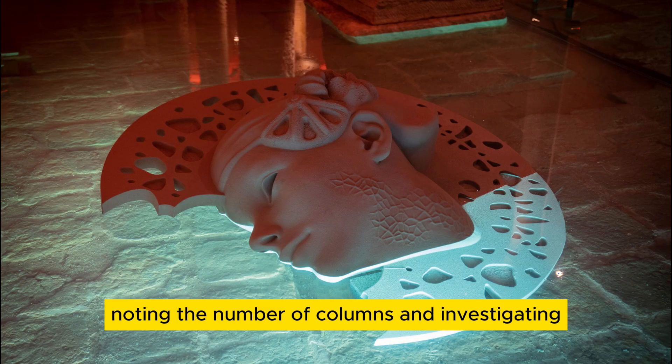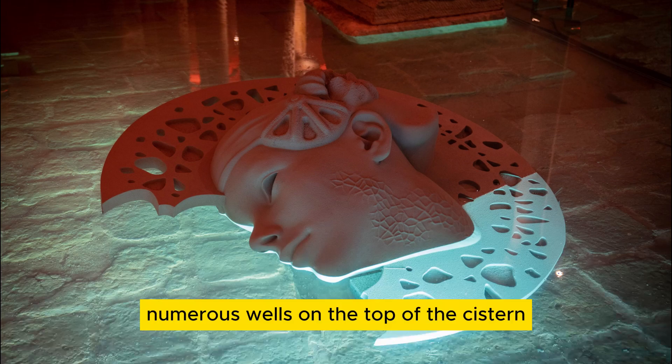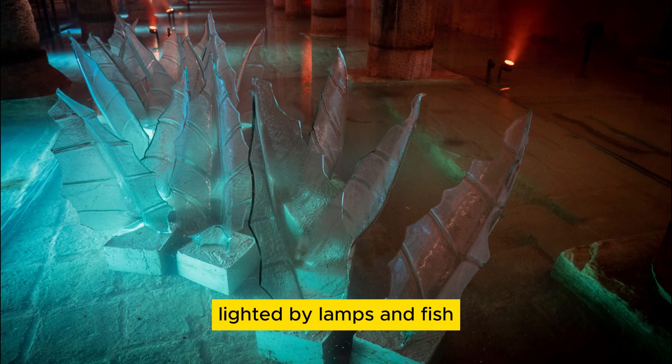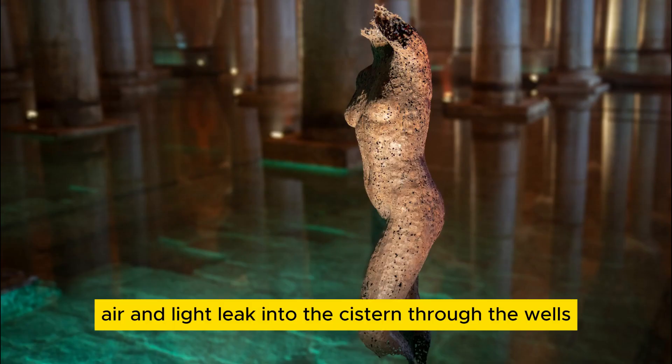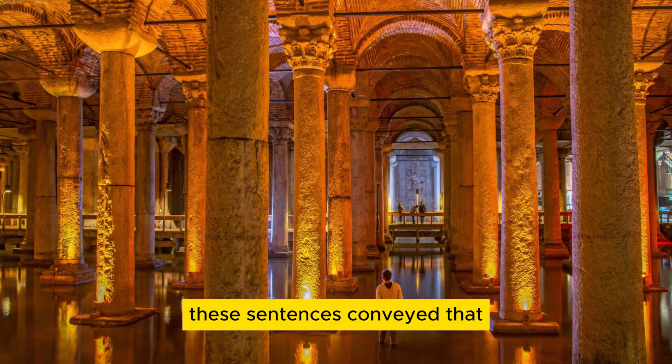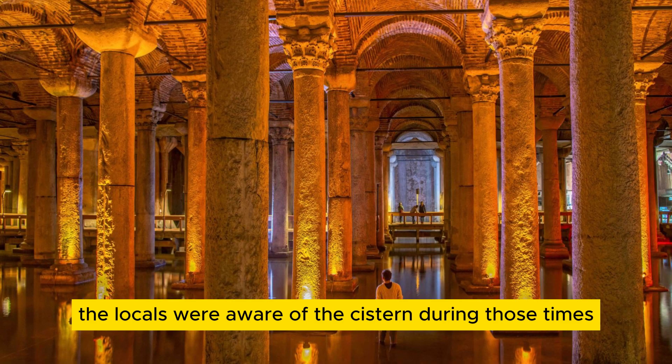Noting the number of columns and investigating numerous wells on the top of the cistern, Julius stated: "They draw water with buckets, they even row inside the cistern, lighted by lamps, and fish. Air and light leak into the cistern through the wells, and fish swim under the light." These sentences conveyed that the locals were aware of the cistern during those times.